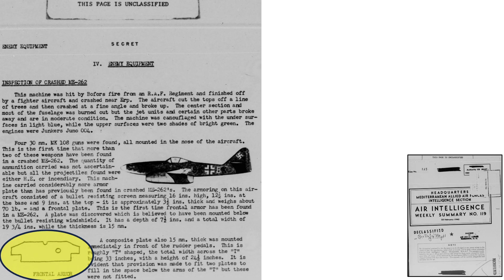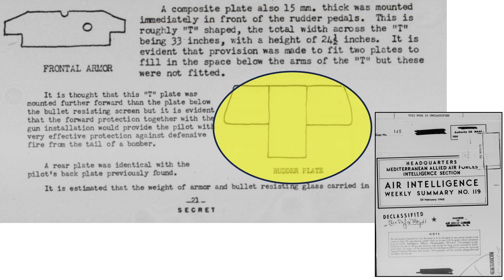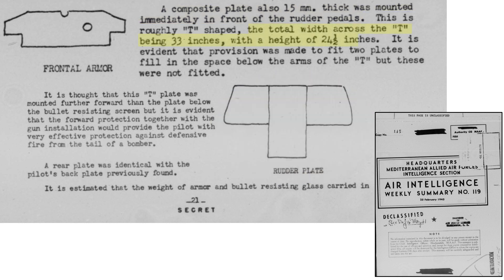A sketch of the front armor plate represents the first Allied encounter of an Me-262 incorporating a forward armor plate. It is mounted below the ballistic windscreen, measuring 7.5 inches high and 19.75 inches wide. Another 15-millimeter armor plate was located in front of the rudder pedals, T-shaped in profile, measuring 33 inches wide and 24.5 inches tall, with provisions for additional armor fill panels not present in the inspected aircraft.